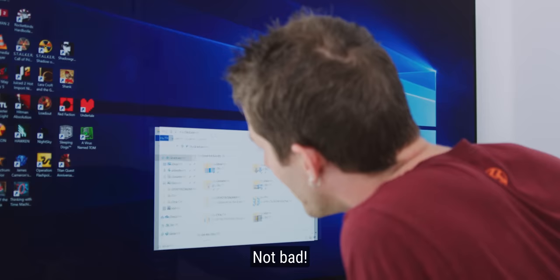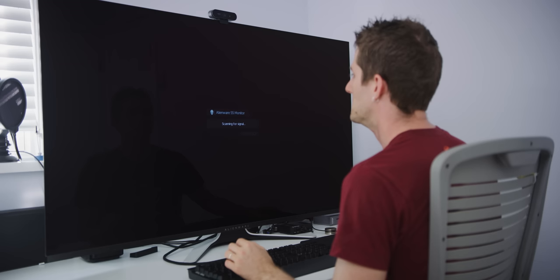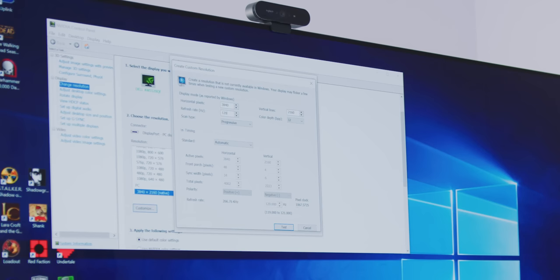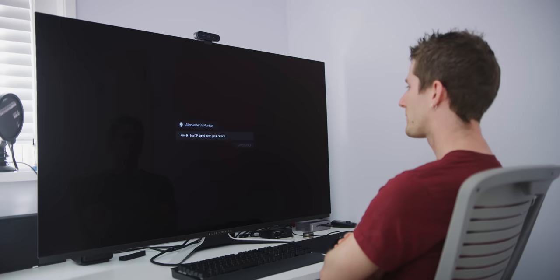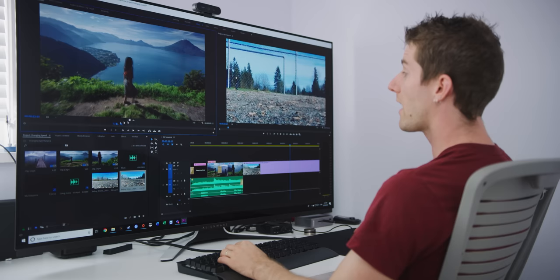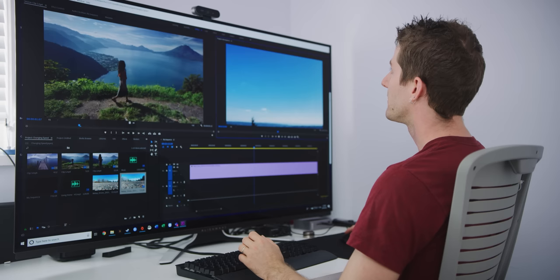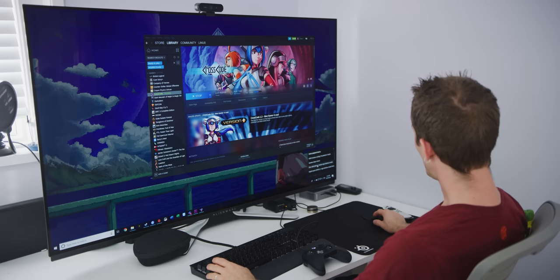It doesn't do 144Hz — it caps out at around 125Hz, so it's not overclockable. I've heard people make the argument: why bother going for an ultrawide monitor when you could just have the whole thing and take your window and make it ultrawide anyway?